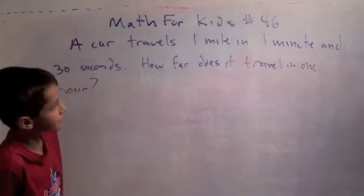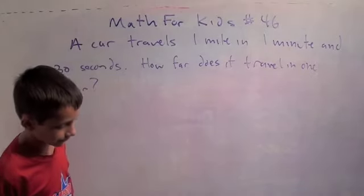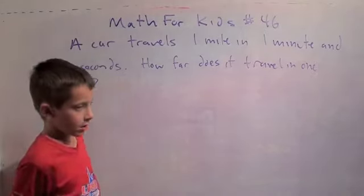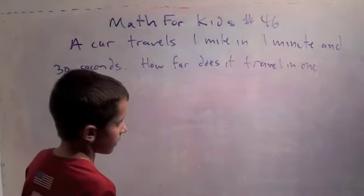A car travels one mile in one minute and thirty seconds. How far does it travel in one hour? I have an idea on how to do this. We can write down what it's going to travel in some time.